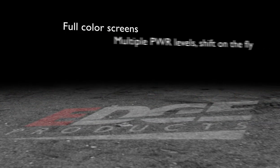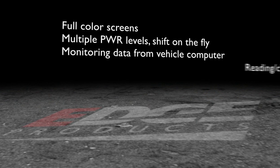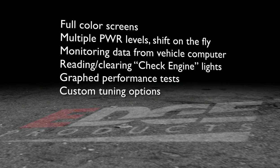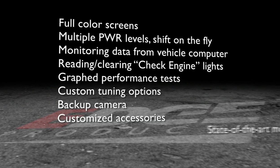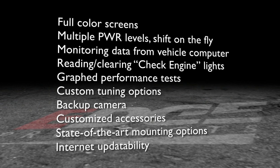Some of the great new features include full-color screens, multiple power-level options which can be changed on the fly, monitoring data from your vehicle's computer with an in-cabin color display, reading and clearing check engine lights, graph performance tests such as 0-60 and quarter-mile time runs, custom tuning options, backup camera, customized accessories, state-of-the-art mounting options, and internet updateability.